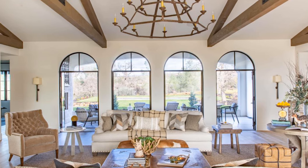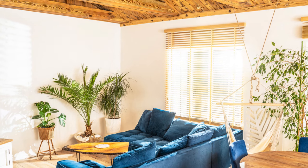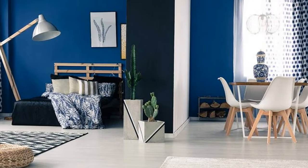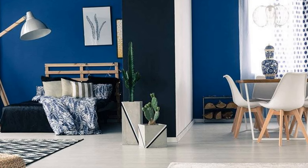3. Focus on natural light. Use sheer curtains or no window treatments to allow natural light to flood in, making the space feel bright and airy. Strategically place mirrors to reflect light and create a sense of openness, enhancing the cozy feeling of your Mediterranean-inspired room.